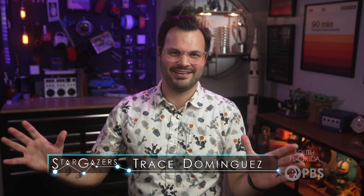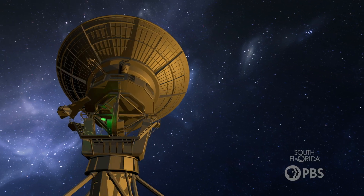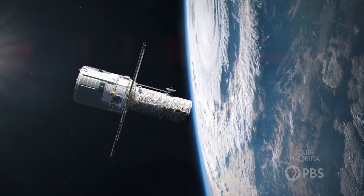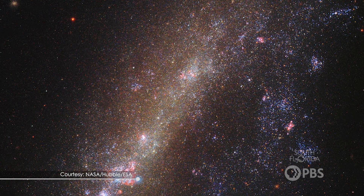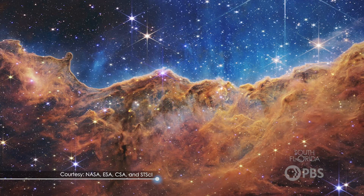Hey Stargazers! In our lifetime we are seeing some extraordinary images of the night sky from some extraordinary telescopes, and thanks to the ever-evolving technology of these telescopes we can enjoy pictures of galaxies and nebulae from far, far away from our own solar system. But let me tell you, the views are just gonna keep getting better.